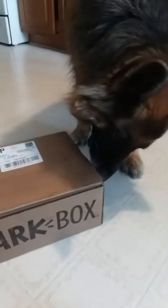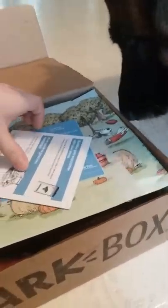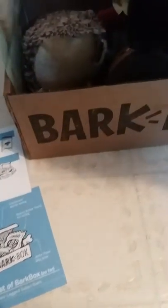This is Tootsie's first BarkBox! Let's get it open and see what's inside. Hey, she's opening it — look at her! She's opening it right now. Oh, look at this — look at these pictures! Oh my goodness, what is in it? What's in here, Tootsie?